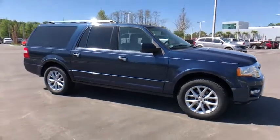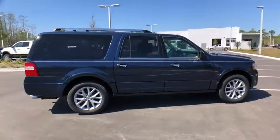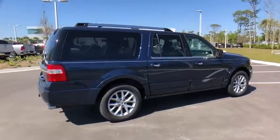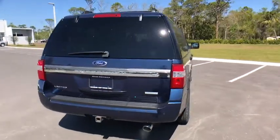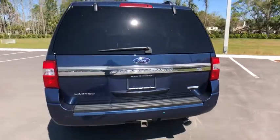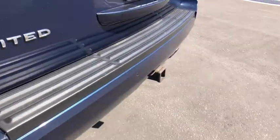The 2015 Ford Expedition EL. This is the largest SUV in the Ford lineup with seating capabilities of up to nine people. The Expedition EL is the elongated version of the standard Expedition and offers generous cabin space, aggressive looks, and outstanding towing capabilities.